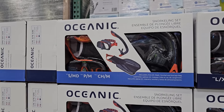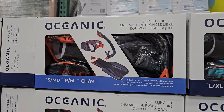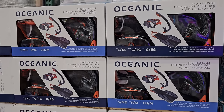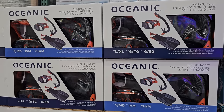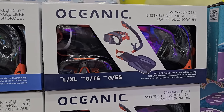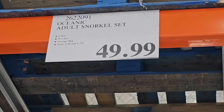If you're planning on going on vacation this summer, this snorkeling set would be a great find. There's two sizes — small/medium and large/extra large. It comes with everything that you need and the price is pretty reasonable for a full set. This would be perfect for vacationing, especially to an island this summer, and it's $49.99.